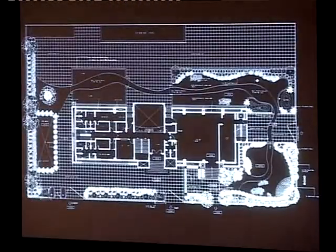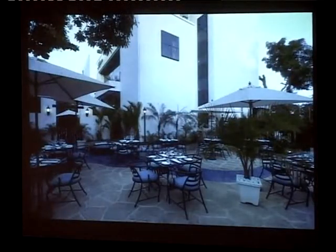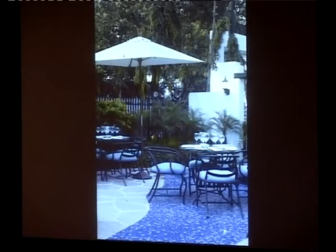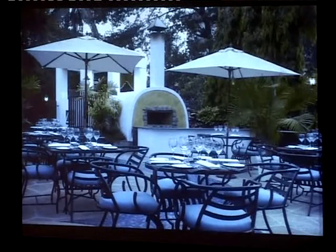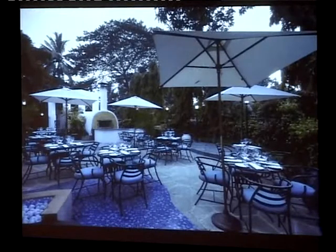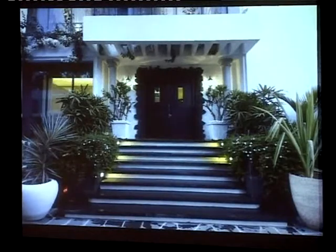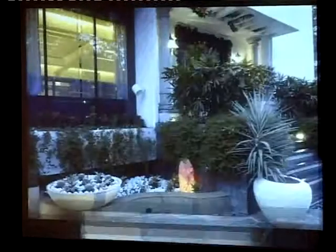This is a specialty restaurant within a club called Ozone Club in Goregaon — the outdoor space of the specialty restaurant which serves Mediterranean cuisine. The theme was white and blue. It was a very tight space between the built form and the boundary. Blue mosaic runs all along the length of the internal space to give a Mediterranean feel. That's the main restaurant and the outdoor waiting area.